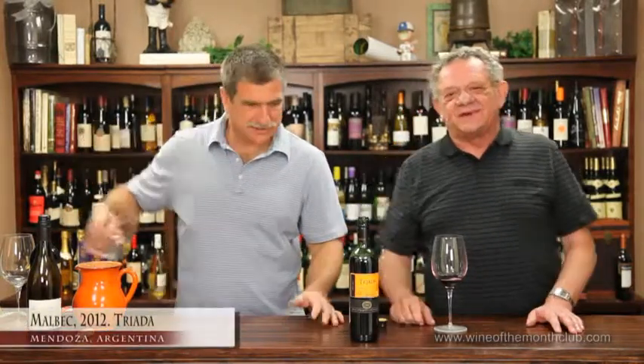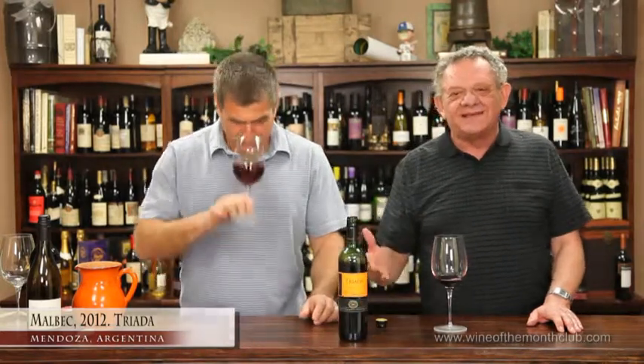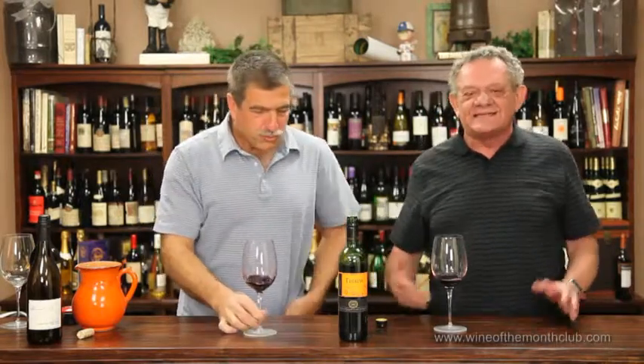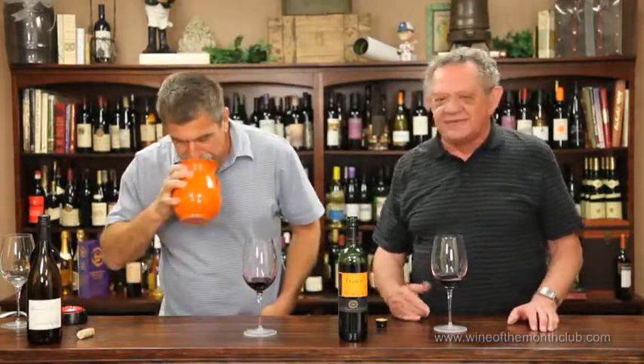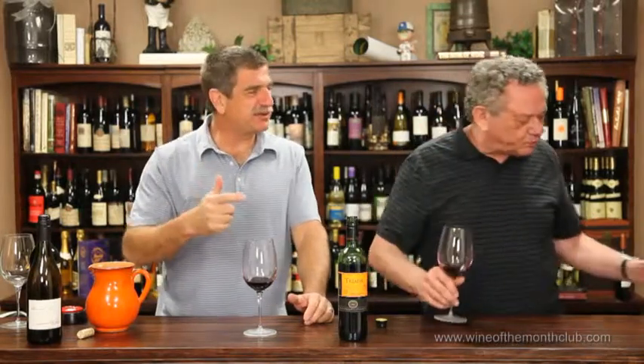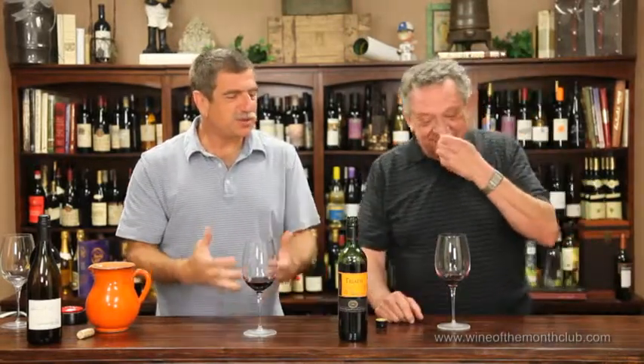We were just talking about this wine — the Triada Malbec from Argentina. I don't understand how you can make a wine like this, put it on a boat, send it over here, and sell it for $8 on a reorder. It's mind-boggling. This is like one of the richest, full-bodied, fruit-forward Malbecs I've ever had. That's amazing.